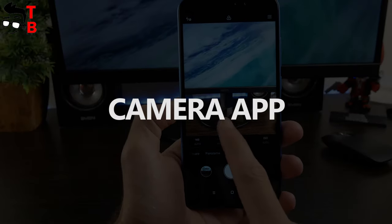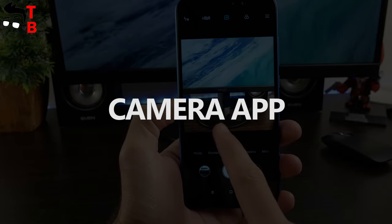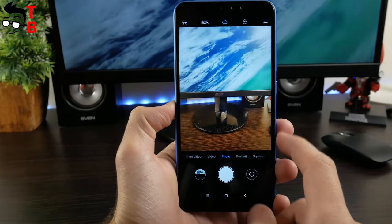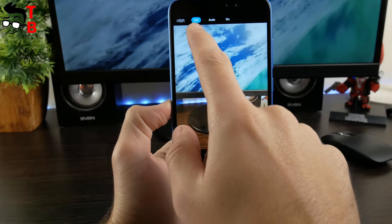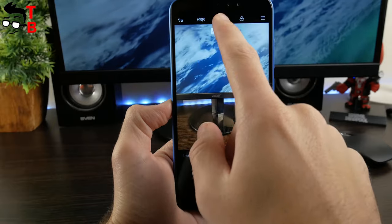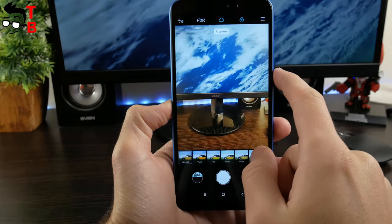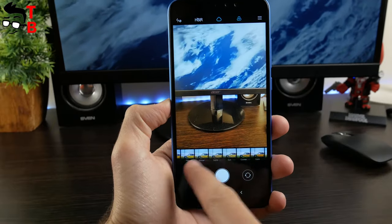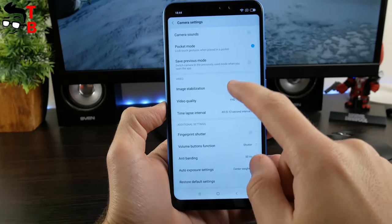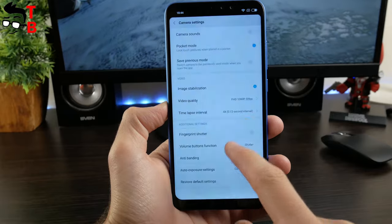The camera app doesn't differ much from other Xiaomi devices, except for some extra functions. The main feature is the AI toggle, which automatically recognizes the scene — for example, grass and trees, buildings, people, etc. — and uses the best settings to make the best photo. We also recommend enabling image stabilization in video settings to shoot smooth, high-quality video.